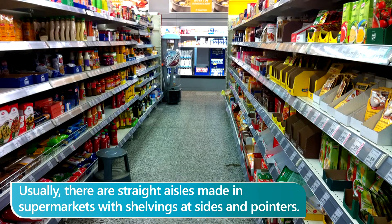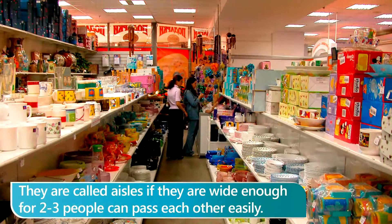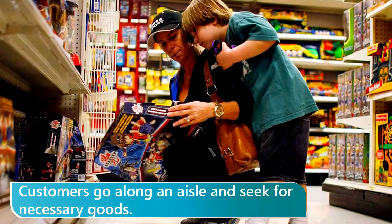Usually, there are straight aisles made in supermarkets with shelving at sides and pointers. They are called aisles if they are wide enough for 2-3 people to pass each other easily. Customers go along an aisle and seek for necessary goods.